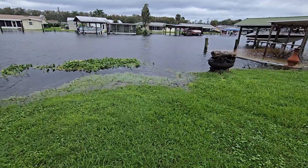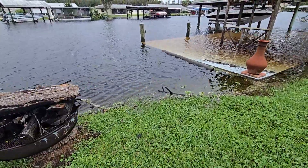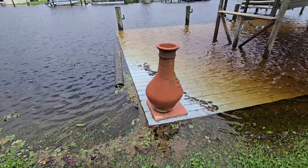Water levels are exactly where I expected them to be. They're going to continue to rise. Got some big parts of somebody else's dock here. That is a pretty decent sized log there.